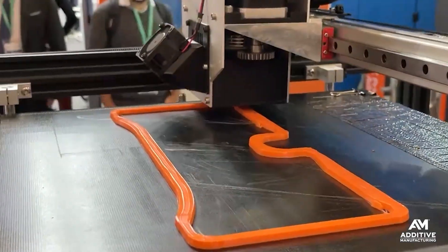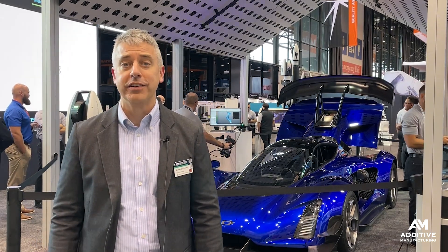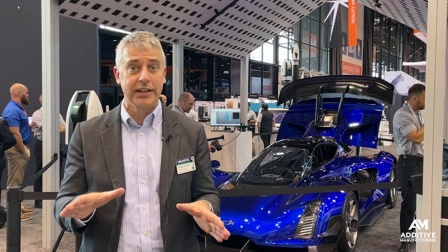Additive manufacturing offers a short lead time way to make a part. But what about capturing the model data? What about validating the part? Can these steps be done quickly too?